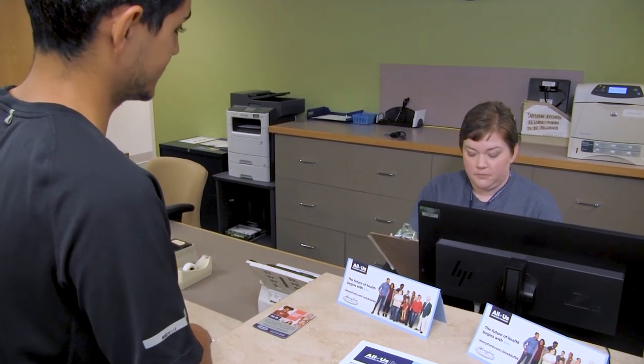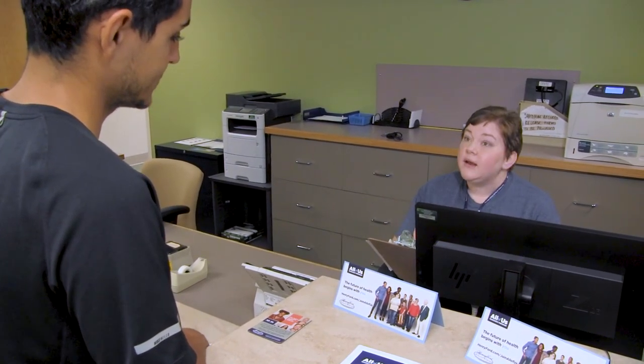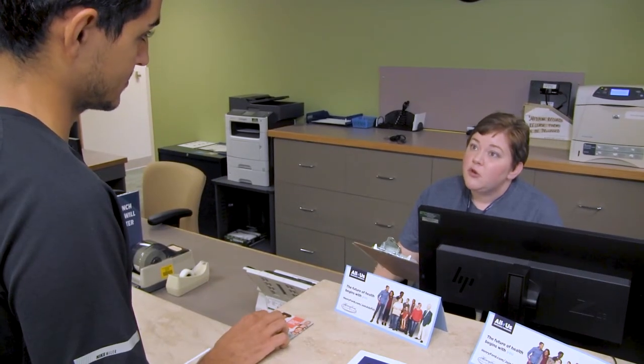The staff member asks two quick screening questions before the appointment: Have you had a blood transfusion in the past six months? Alex says no. Have you donated blood in the past week? Alex hasn't. The staff then confirms that Alex has already completed consent and surveys online, so they can get started with the visit right away. Alex is asked to take a seat.